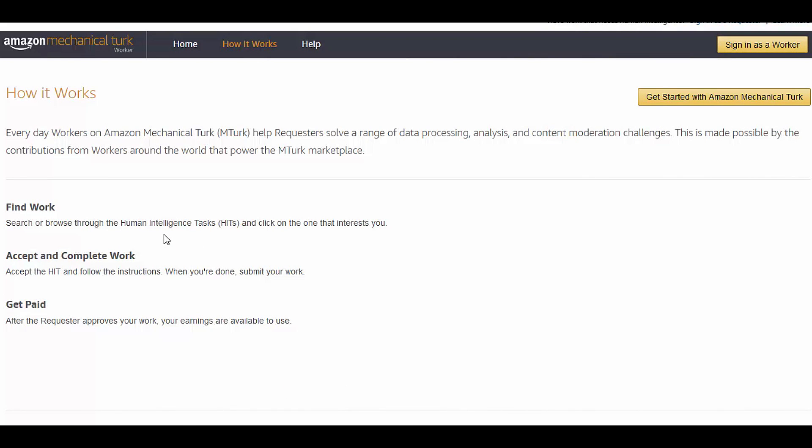If you click on 'how it works,' it shows you how simple it is. Find work: you browse through — they call them Human Intelligence Tasks, because basically that's what this is about. People that have work needing human intelligence come here and hire workers. So you're putting yourself in a marketplace of outsourcers. Find something you like, accept and complete the work, follow the instructions, hit submit, and you're done. Then you get paid.